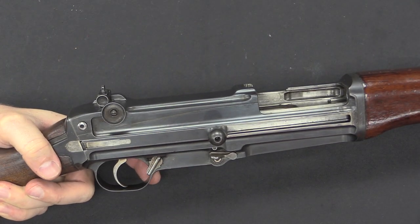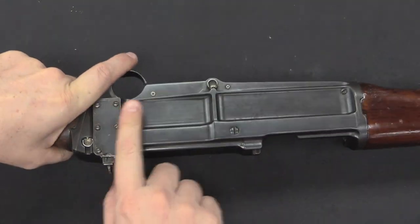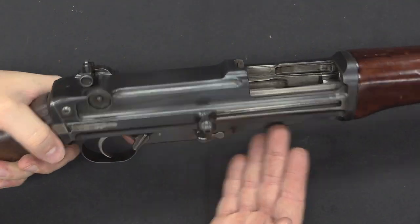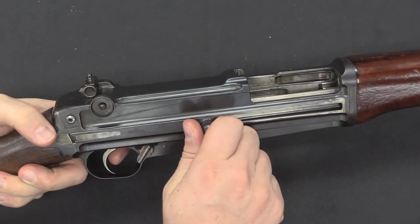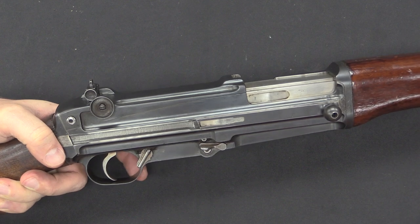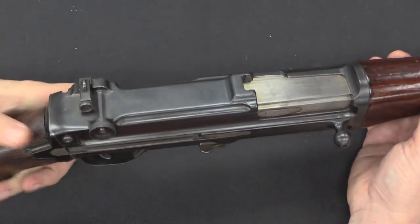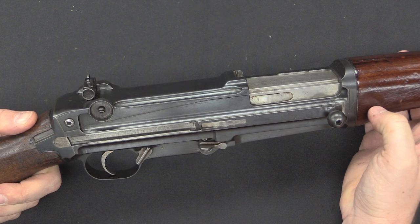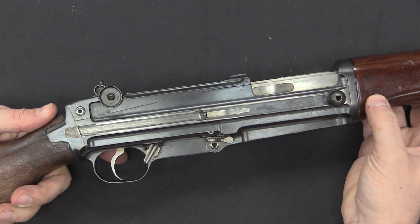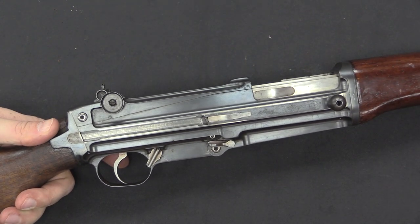One of the interesting features of the ZH-29 - used on some other early rifles of this period - is that there is no bolt release control. We've got no controls at all on this side; over here you've got a magazine release and a safety, and that's it. In order to release the bolt - which locks open when empty even without a magazine - you actually pull the trigger. So the first trigger pull closes the bolt, and the second trigger pull fires the rifle. This is something we would probably consider hazardously unsafe today, but from a military perspective you've got one less control for troops to figure out, and it's a natural, easy-to-learn process.